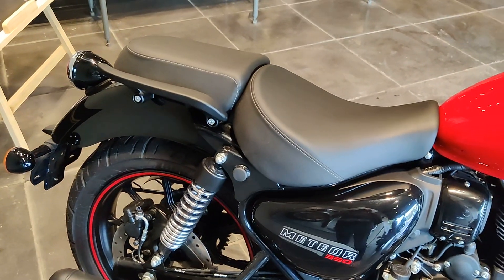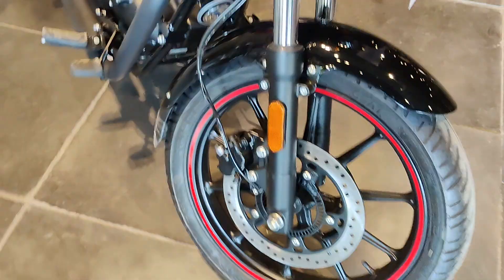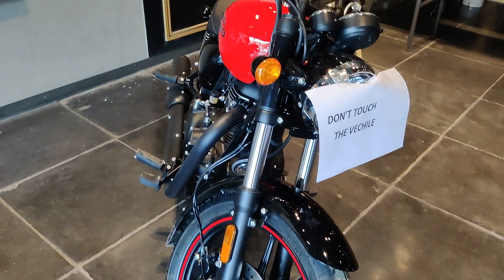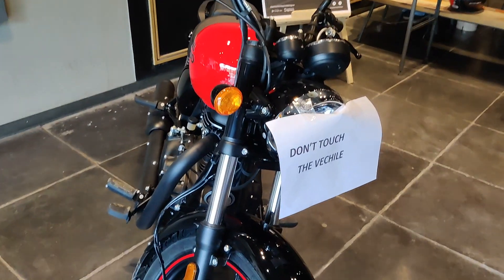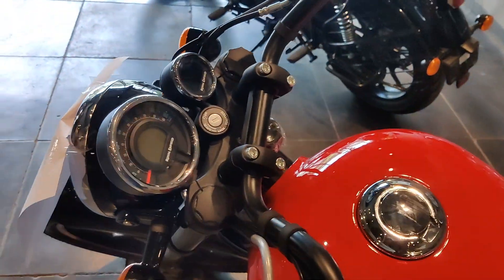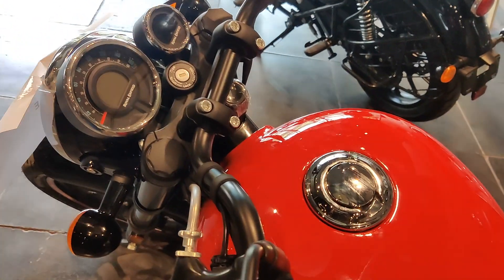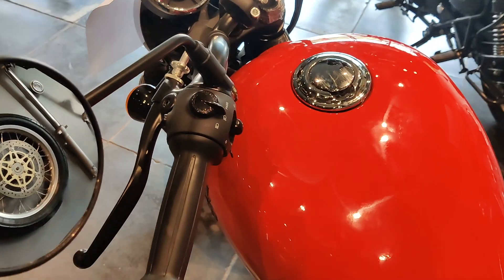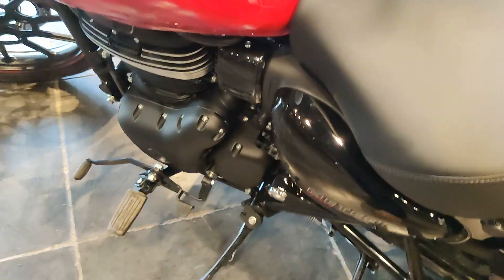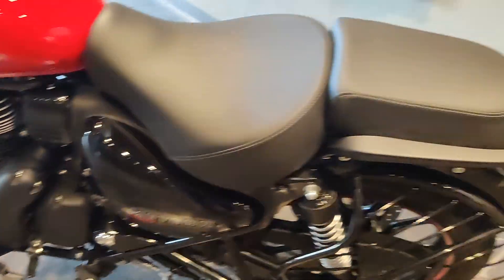The front wheel has a disc brake. There are handles and a headlight — the headlight is round-shaped. The speedometer is digital plus analog with a trip meter. The seat offers a lot of comfort and the overall design is very good.